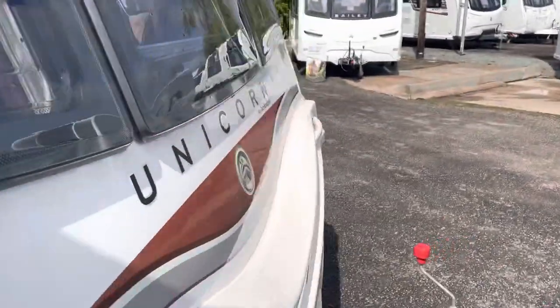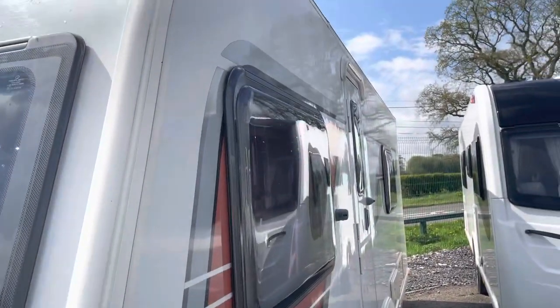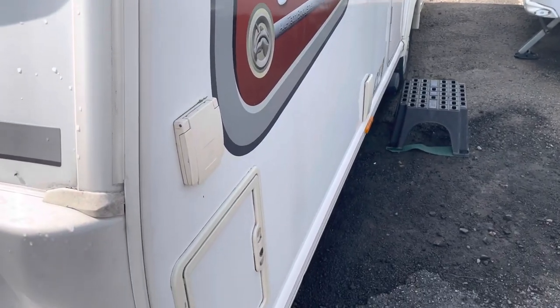If we come to the nearside, again standing on the angle, all the bodywork is flat — no bumps or dents. It's in great condition.